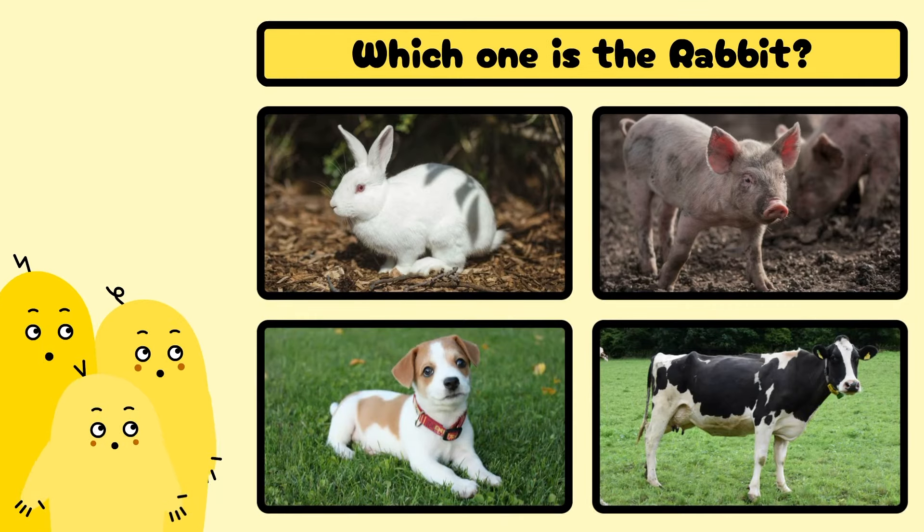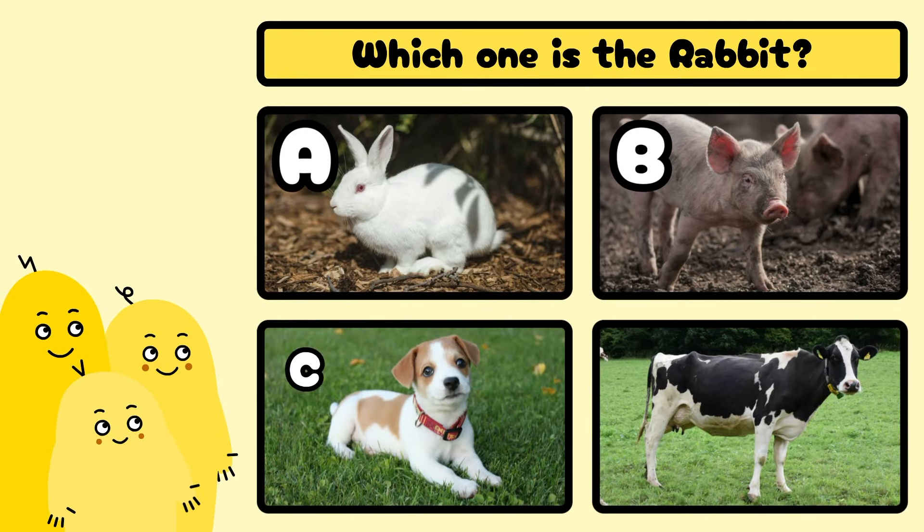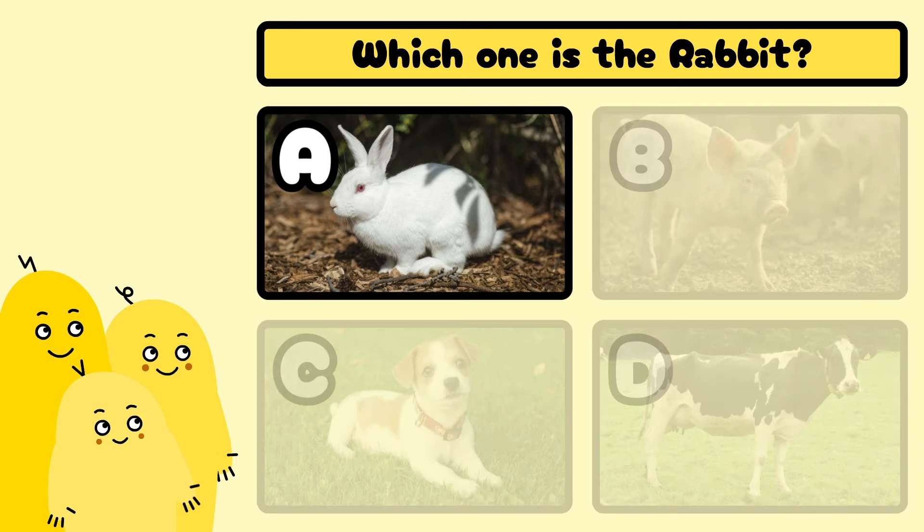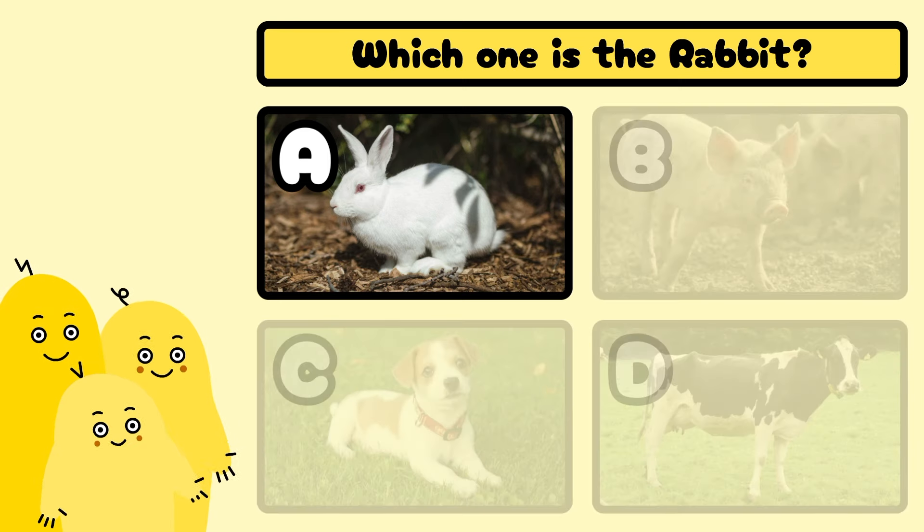Which one is the rabbit? A, B, C, or D? Yes, it's A!